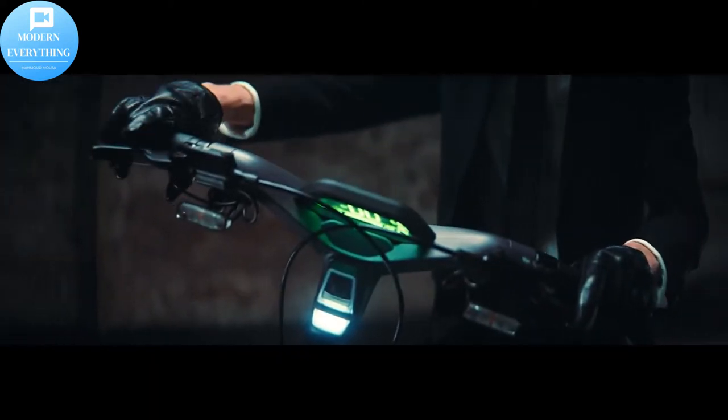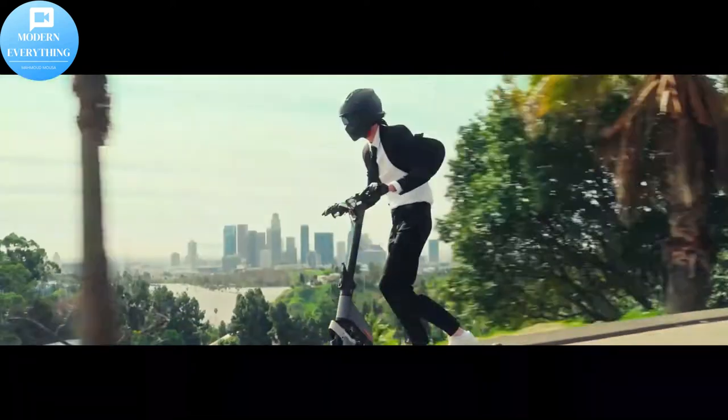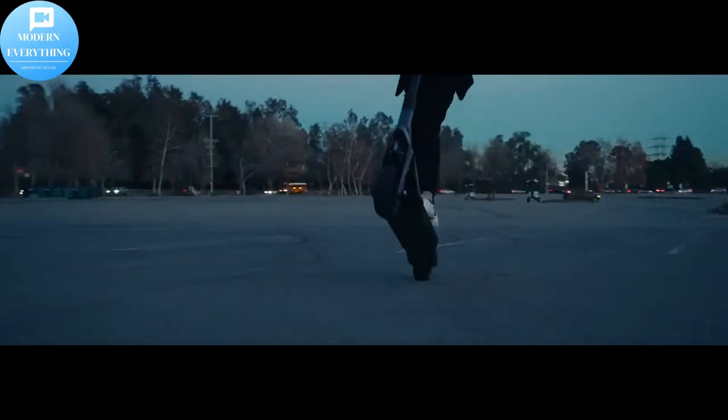Segway Super Scooter GT Series — Perform the Future. Top speed, dual suspension: the perfect combination of speed, performance, and innovation makes the Segway Super Scooter GT Series a thrill-seeker's dream.